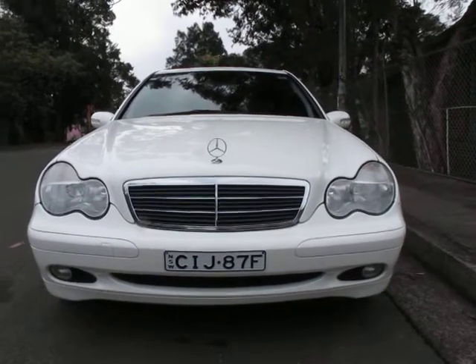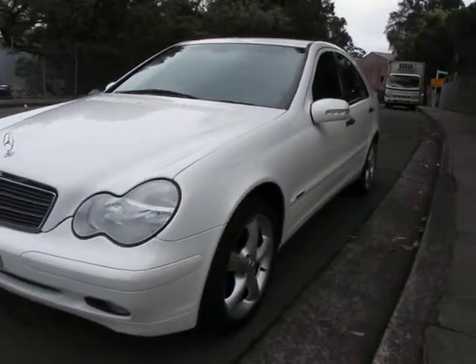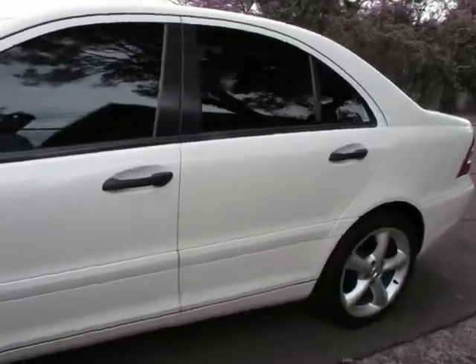Here we have a 2002 Mercedes C200 compressor. It's got the updated alloys. It is a classic — in that beautiful white colour with the black trim.